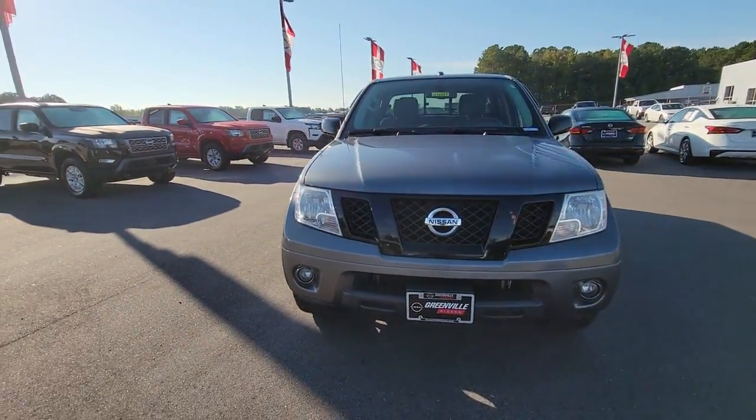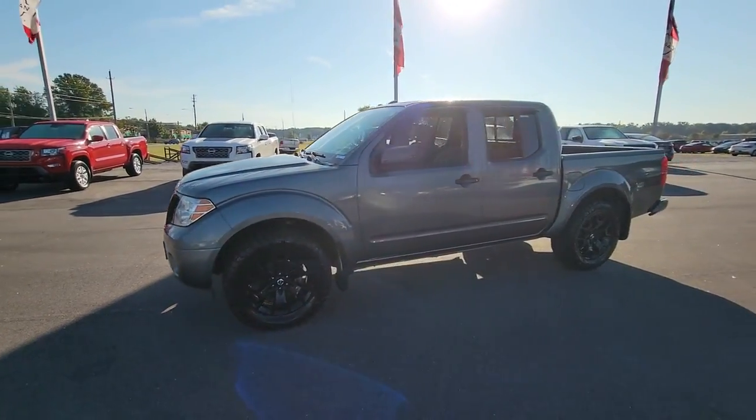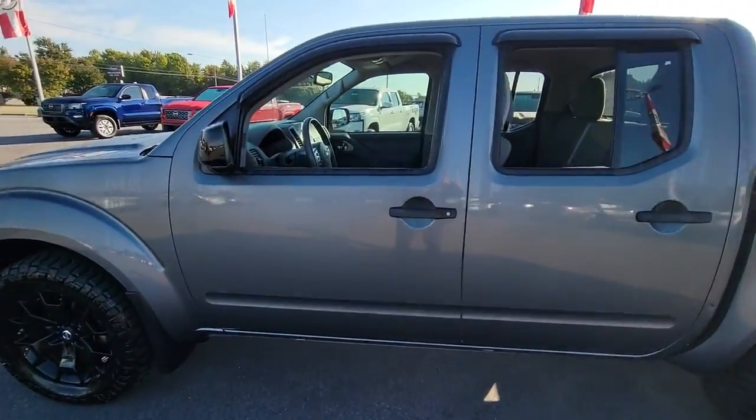This could be the car for you — the 2018 Nissan Frontier. With less than 70,000 miles on the odometer, this vehicle stands out from the rest.